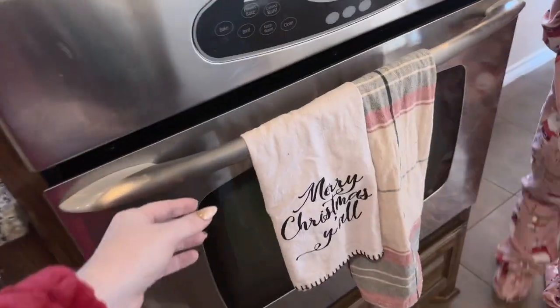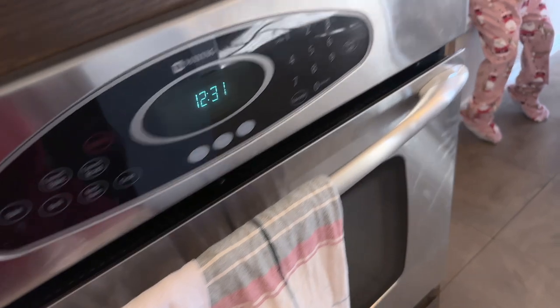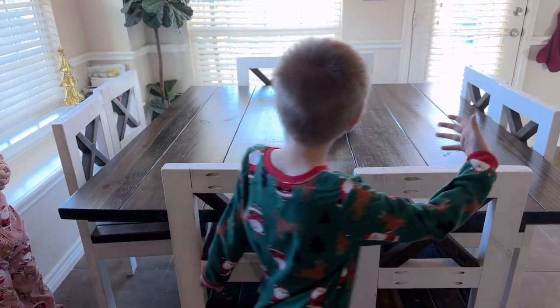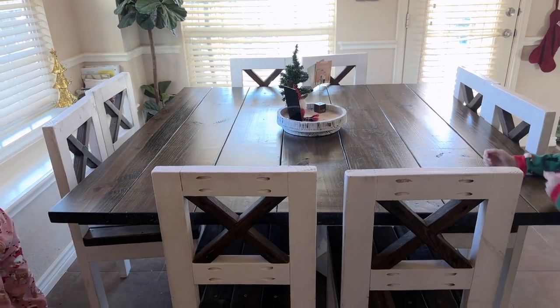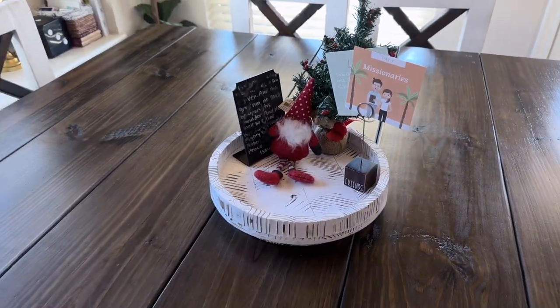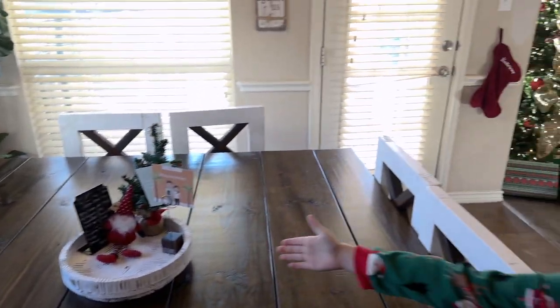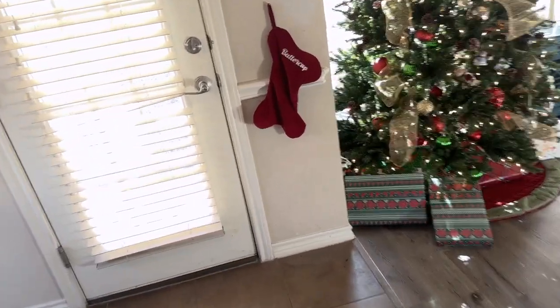Some of this decor is from the Target dollar spot and some from Hearth and Hand at Target. Here's our little dining room - it's adorable. We've got a little grandpa gnome as our centerpiece and a tree from my mom over here.